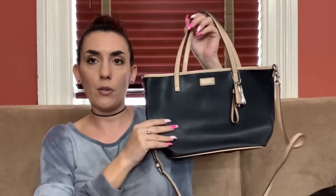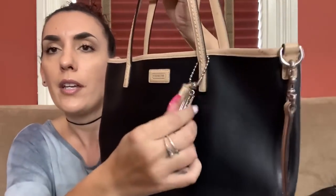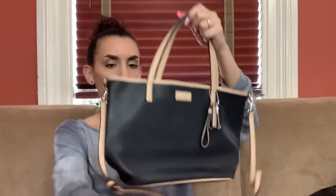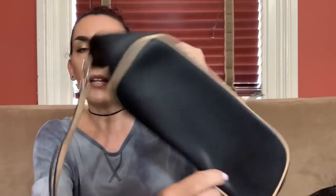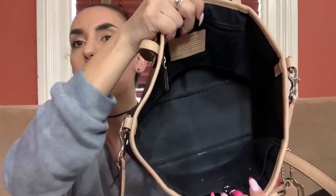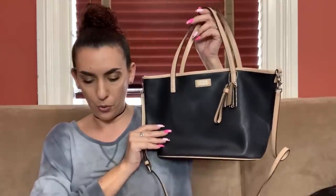Then we have a Coach from ThredUp — this one is so cute. It's black saffiano leather with beige handles and hang tags. It has handles or you can use the crossbody strap, or adjust it to a shoulder bag. Really nice condition on the outside. I really liked this one but I don't need it. The inside was a little dirty but overall really nice — just needs a little wipe down. We're dropping this to 40 dollars.